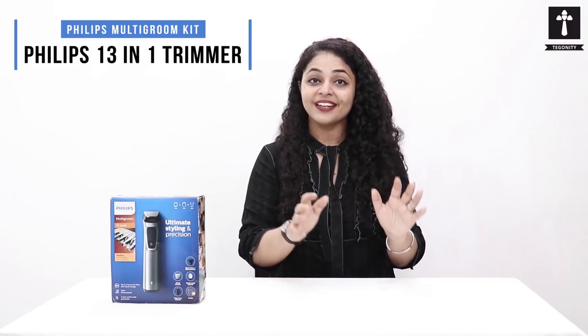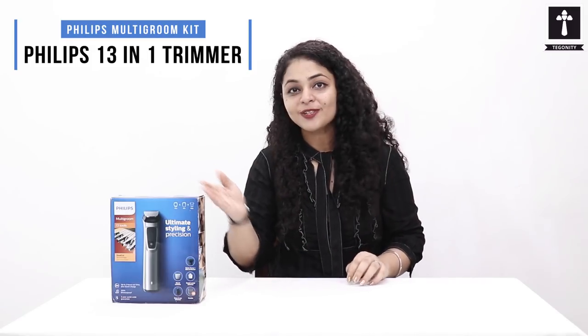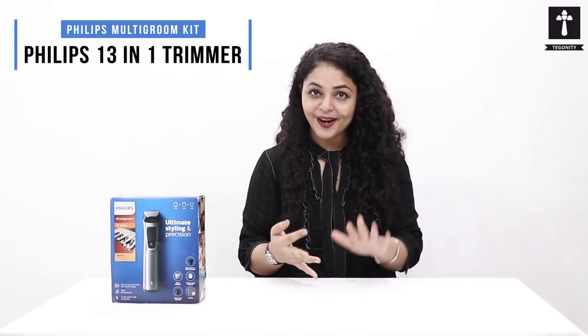Let's assume that you are traveling to another city for any reason. If you go to another city and go to a salon, there is a little waste of time. When you use this kit, you will save both time and money.